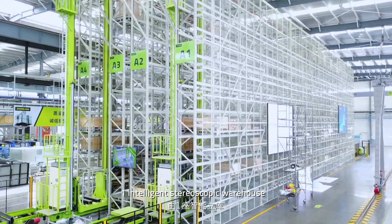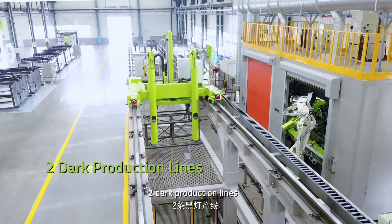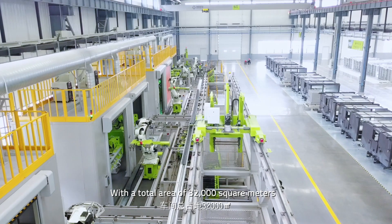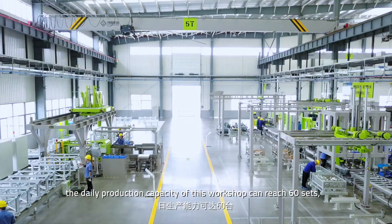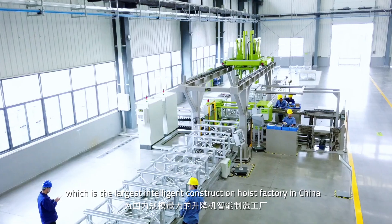This workshop consists of one intelligent stereoscopic warehouse, two dock production lines, and three assembly production lines, with a total area of 32,000 square meters. The daily production capacity of this workshop can reach 60 sets, which is the largest intelligent construction hoist factory in China.